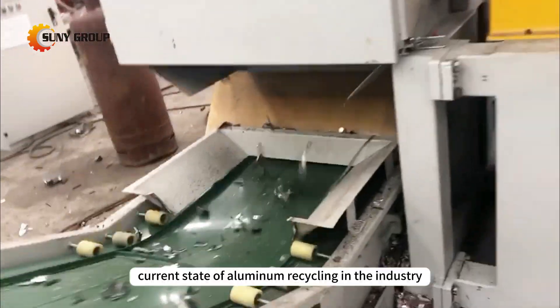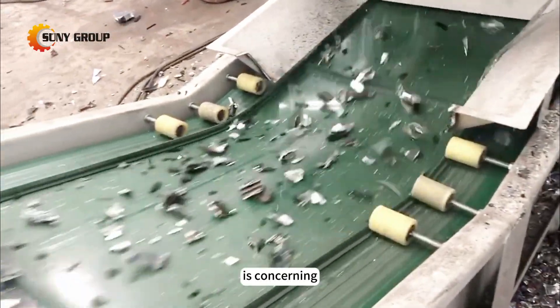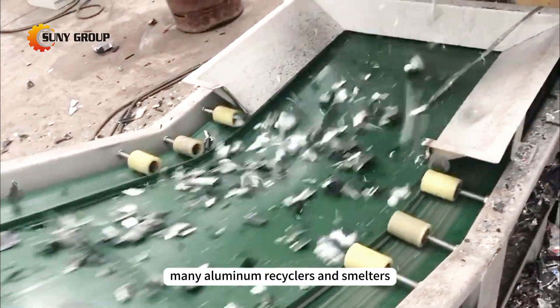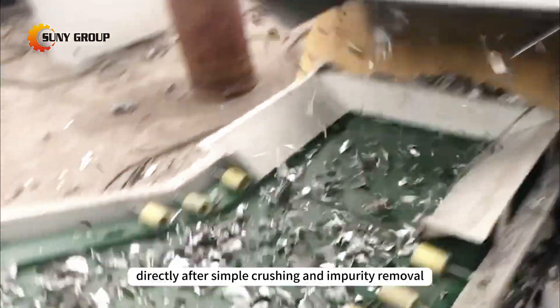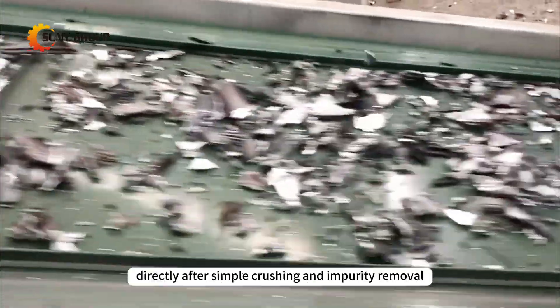However, the current state of aluminum recycling in the industry is concerning. Many aluminum recyclers and smelters, in an effort to cut costs, melt down aluminum directly after simple crushing and impurity removal.